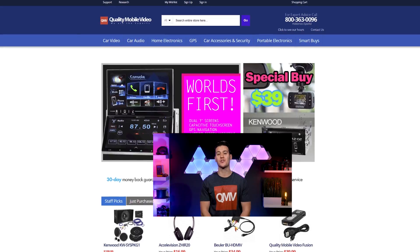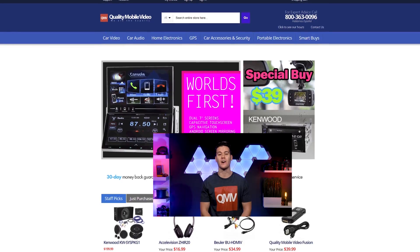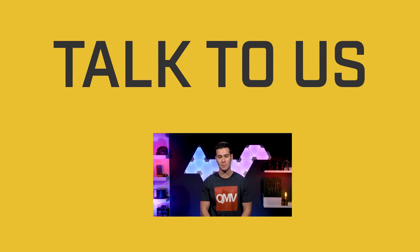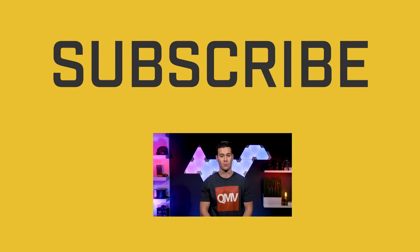That's it on Eyeball. Be sure to get all of your car audio and video gear with us at QualityMobileVideo.com. If you hated this video go ahead and dislike it, but if you enjoyed it click that like button, join the conversation below, and subscribe to our channel if you're new. Thank you, thanks for watching.